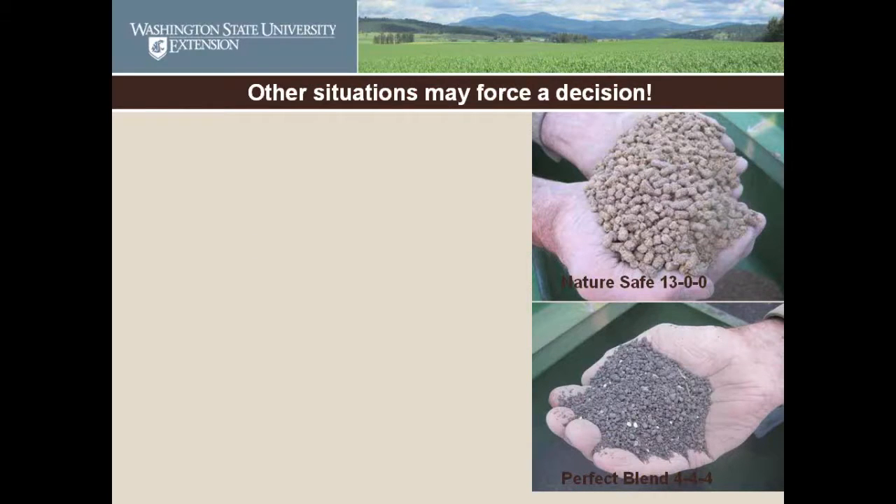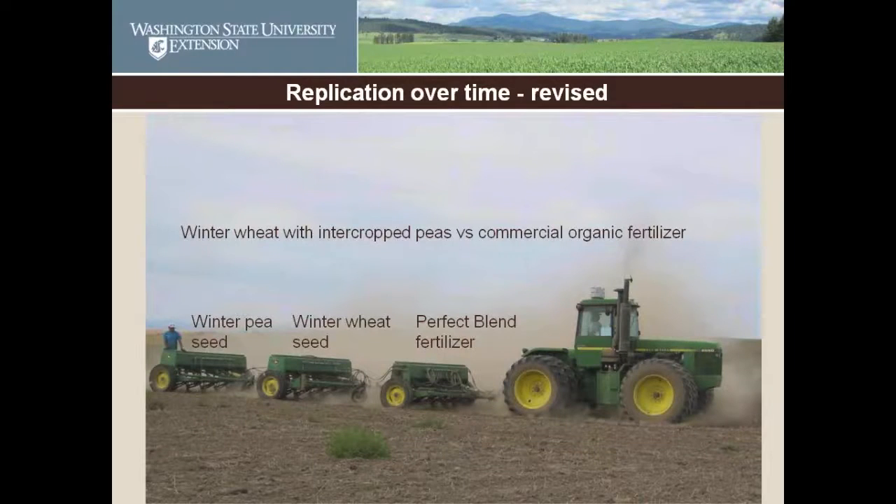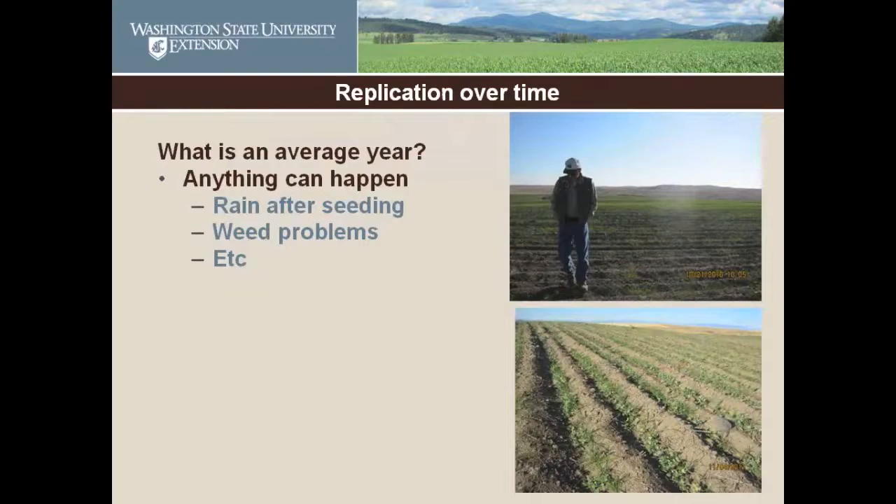Other things can help force a decision. We were comparing Perfect Blend and NatureSafe — it worked fine the first year, but the second year the NatureSafe company had changed the formulation. It was given a different name, still supposedly 13-0-0, but it didn't look the same and it did not flow at all. We didn't do any more NatureSafe. This year the farmer has changed his approach and is intercropping — Perfect Blend in the front drill, winter wheat in the middle, and winter peas in the back.